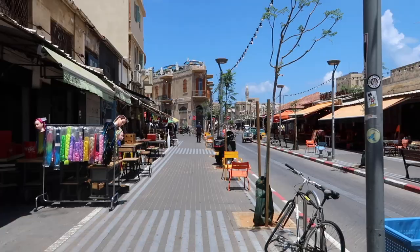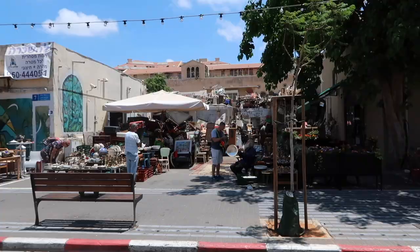Now we're off to our second stop on our Yafo tour and that's the flea market. The flea market is actually quite famous here and in Hebrew it's the Hapishim Shuk. Don't come at me if I pronounce that wrong, but yeah, it literally also just means flea. So let's go explore.